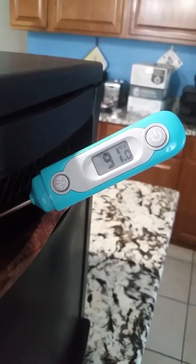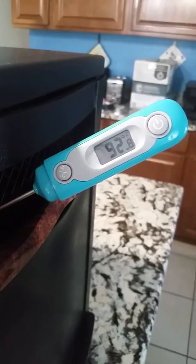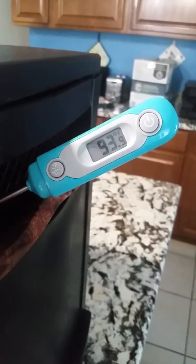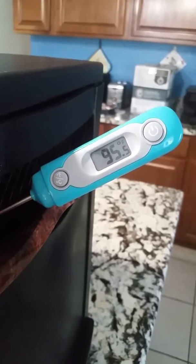As you can see, the longer that it goes, the faster it heats up. It's starting to do almost one degree per second. So I'm just going to pause real quick until it gets up there so I can show you where it tops out at.